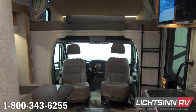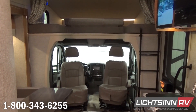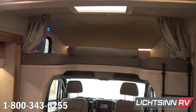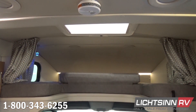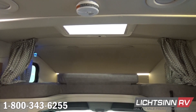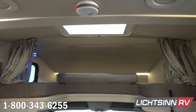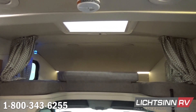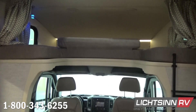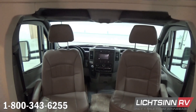Overhead, we include the overhead cab bunk option. This includes a privacy curtain and ladder, as well as side-hung windows for a tremendous amount of fresh air ventilation — especially in conjunction with the skylight and roof vent. This includes a powered lift, a sliding screen, and a sliding pleated shade. This lift is controllable from inside the step well or up on the lift itself.